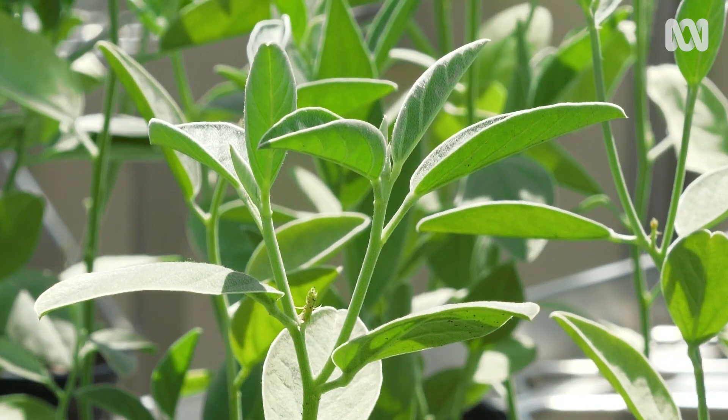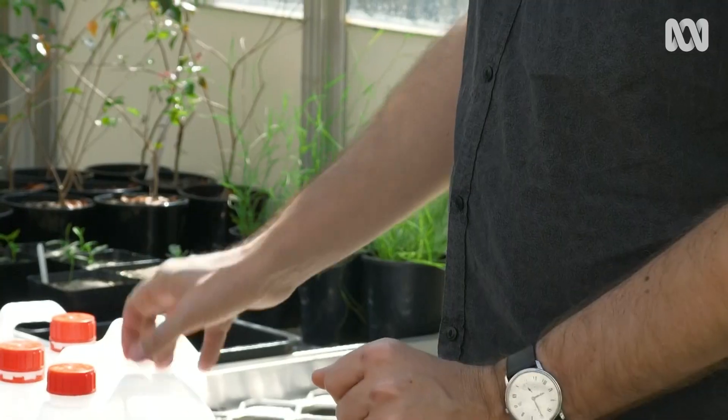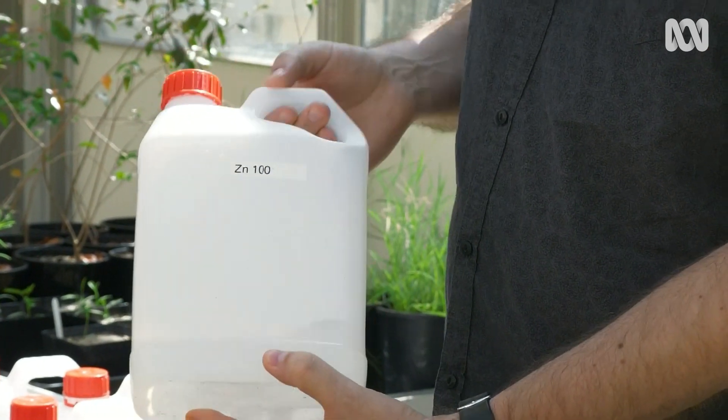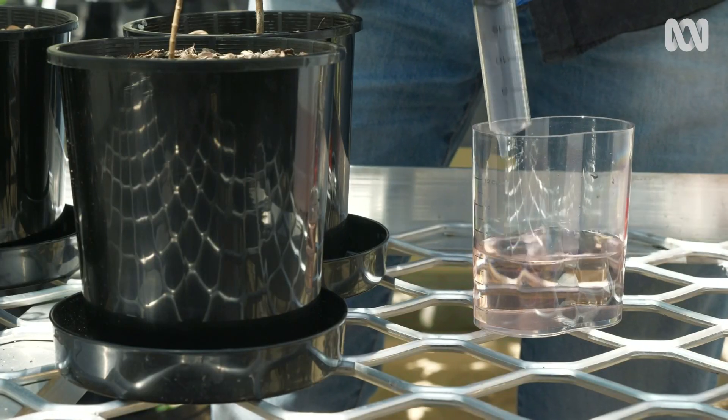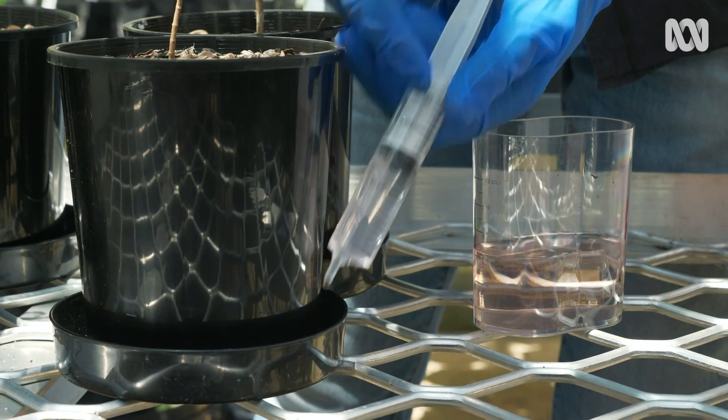They're standing in saucers, which stops anything running out. That's right — we don't want to lose the metal that we dose to them. So we have solutions, in this case of zinc — 100 ppm or milligrams per litre — which we add to the saucers incrementally to expose the plants to zinc.